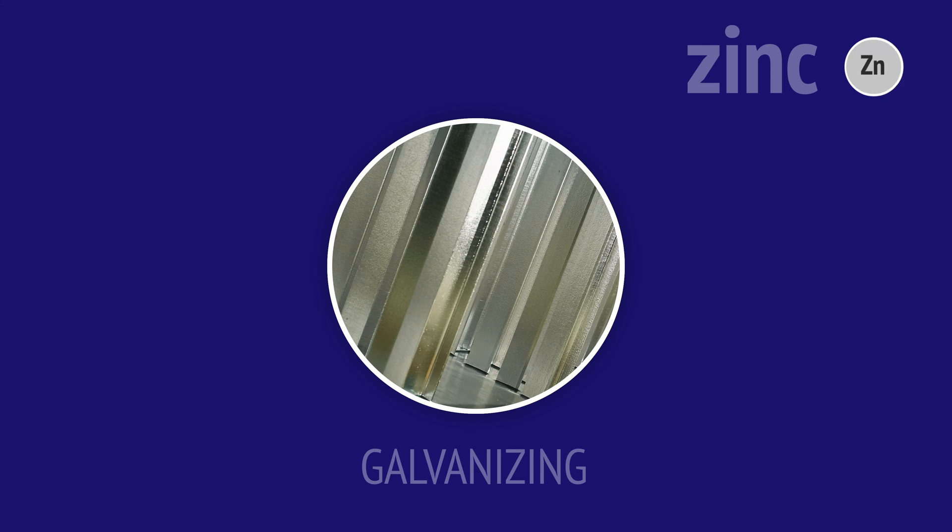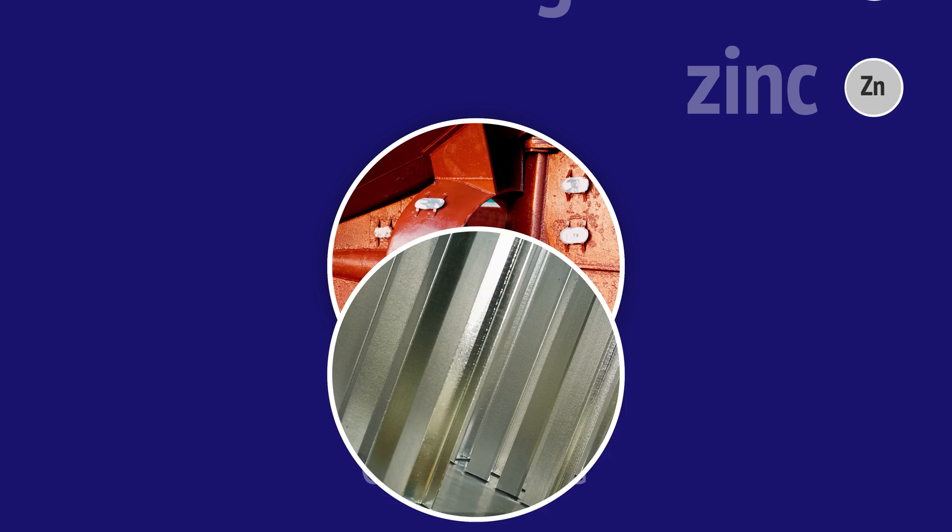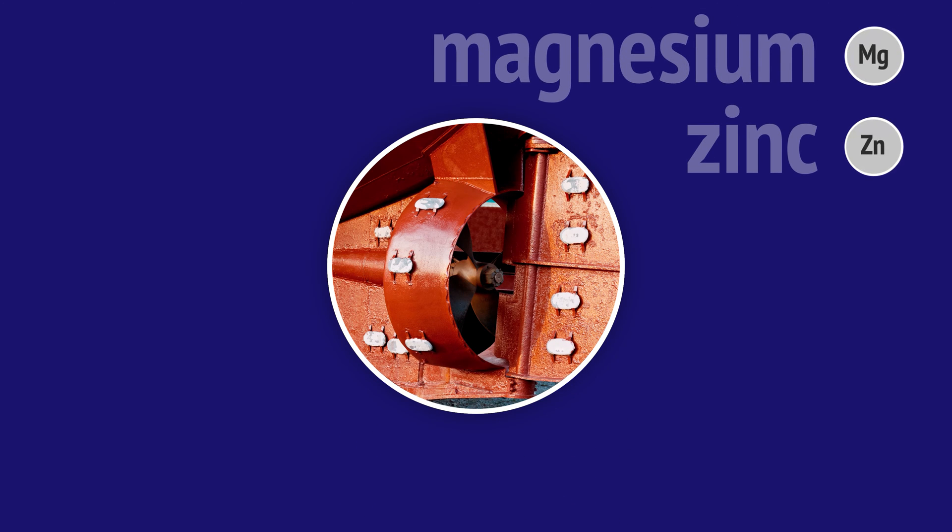The outer layer of zinc reacts with oxygen to form a strong barrier of zinc oxide, protecting the steel underneath. Sometimes blocks of magnesium or zinc are attached to the steel. As these more reactive blocks corrode, the electrical connection between the two metals protects the steel from corrosion.